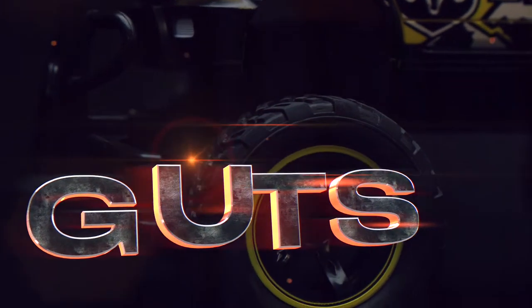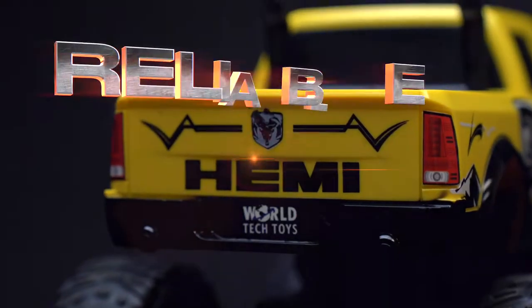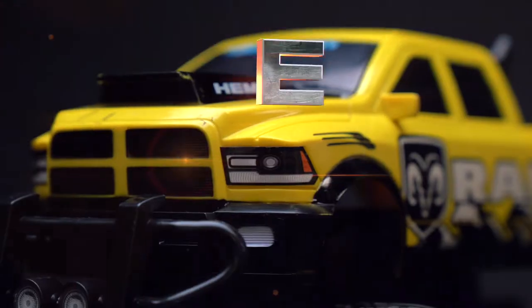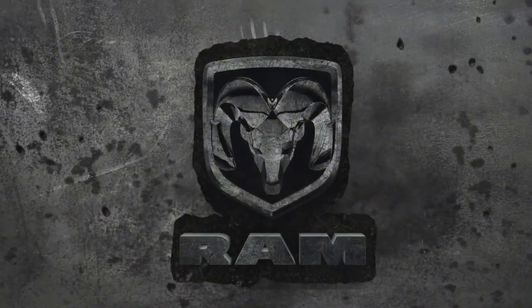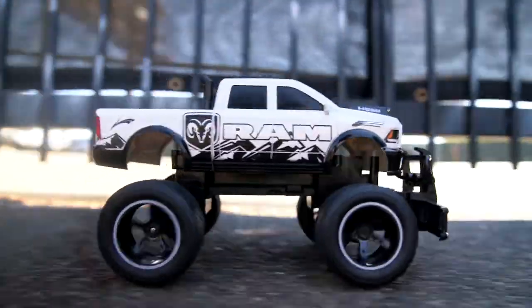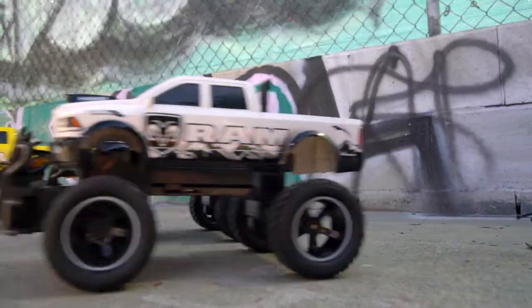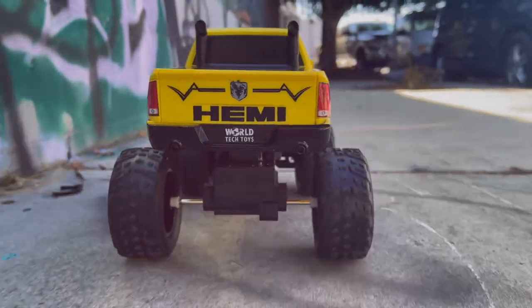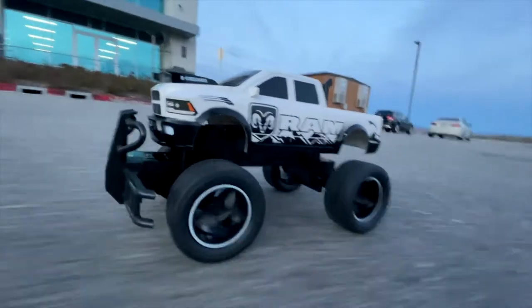Guts. Glory. Reliable. Dependable. The Dodge Ram officially licensed remote control monster truck comes alive from the dock of World Tech Toys. It's ready to run and built to conquer. So grab hold of the RC transmitter and hit the gas.